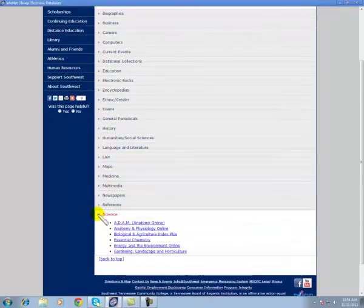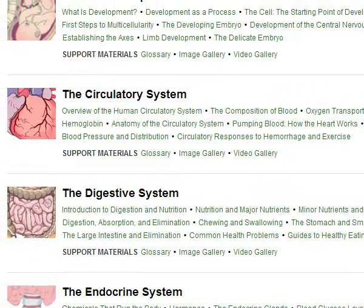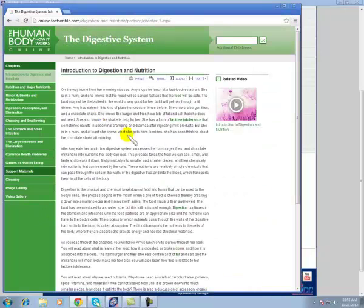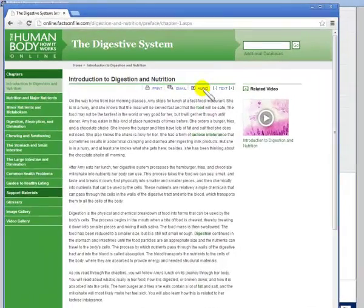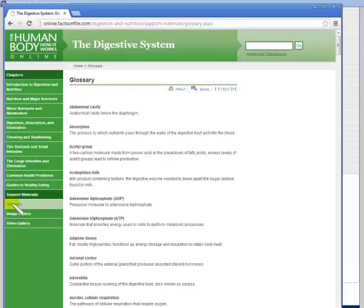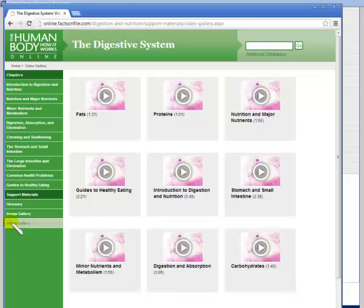Next we're going to the category of Science, where we have The Human Body: How It Works. Your various body systems are listed on the left. You click on a green link to open a module. You can read through the text or listen to it. Chapters are listed on the left, and you're provided with a glossary, an image gallery, and a video gallery.